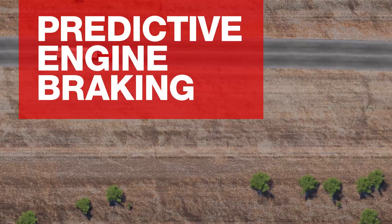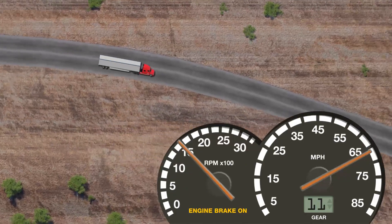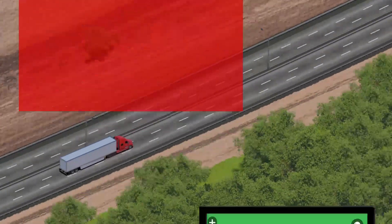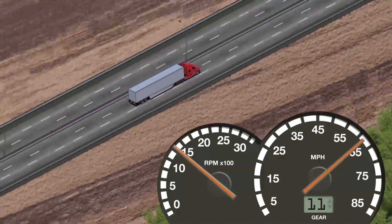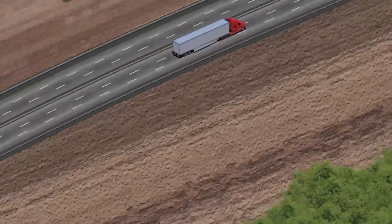Predictive Engine Braking looks at the grade ahead and can engage engine brakes early to aid in maintaining a desired maximum speed. Predictive Gear Shifting scans GPS data to seamlessly match the best gear for the terrain ahead, ensuring there's enough speed to climb oncoming hills. This keeps your vehicle closer to its cruise speed longer, resulting in shorter trip times and boosted productivity.